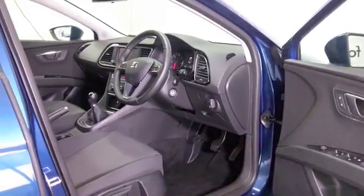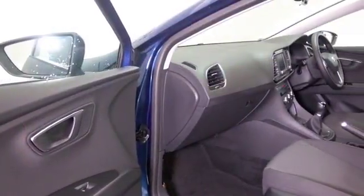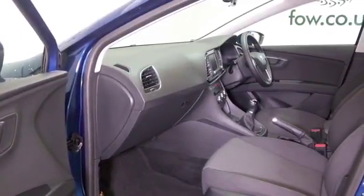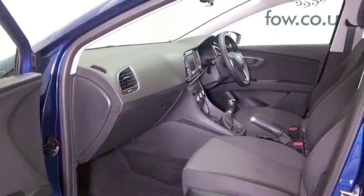This one has a lovely cloth interior that'll fit you like a glove. It comes with air conditioning, remote locking, Bluetooth and DAB, electric windows, great alloys, and best of all, satellite navigation.